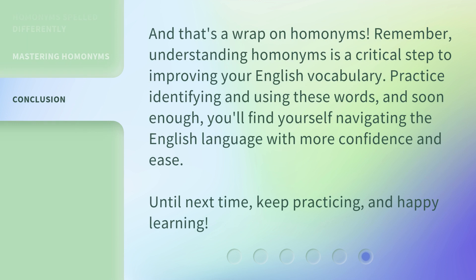And that's a wrap on homonyms. Remember, understanding homonyms is a critical step to improving your English vocabulary. Practice identifying and using these words, and soon enough, you'll find yourself navigating the English language with more confidence and ease. Until next time, keep practicing, and happy learning.